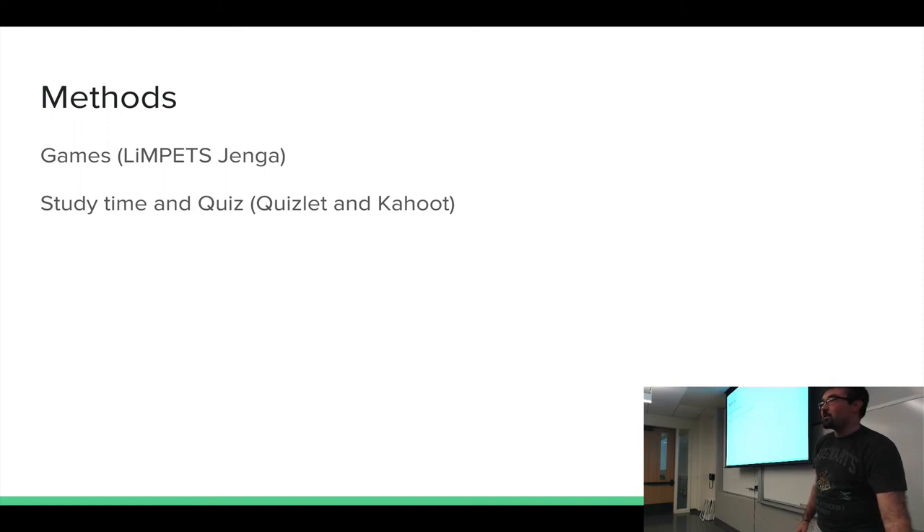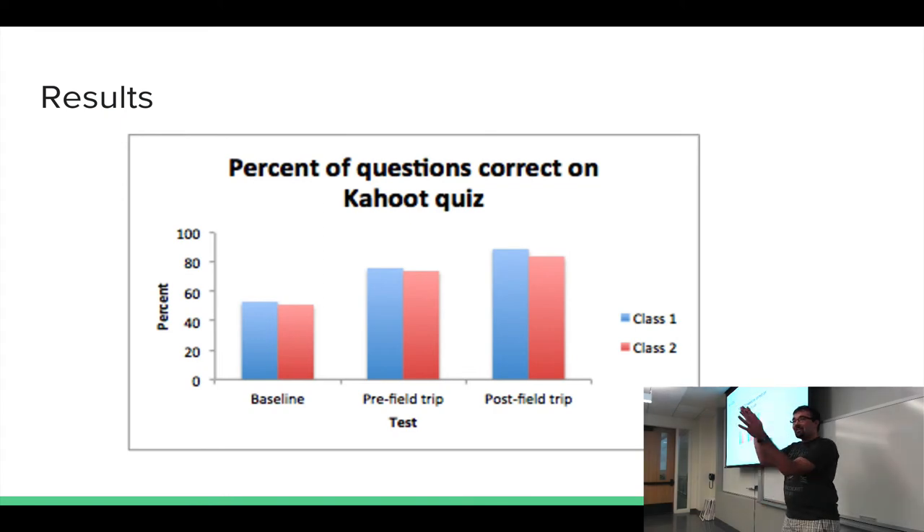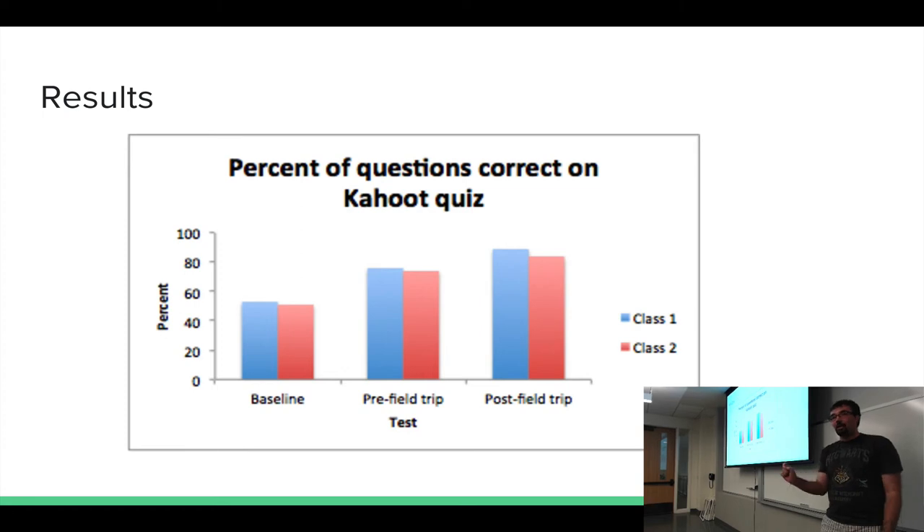I also used a Quizlet to help them study — the one that LiMPETS created — and LiMPETS was created by NOAA to help with long-term monitoring. The results I found with the high school students is that they did indeed learn a little bit more over time. I will also be looking at how well they were actually doing out in the field at Carpinteria State Beach.